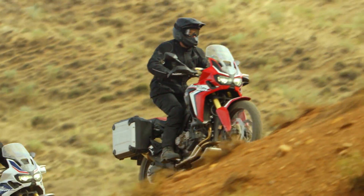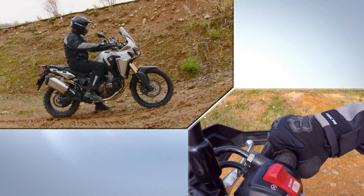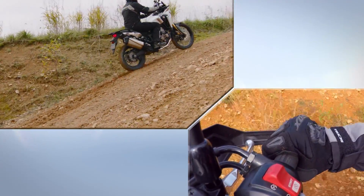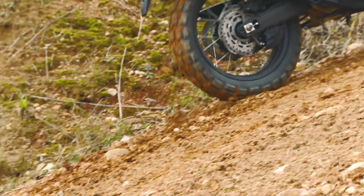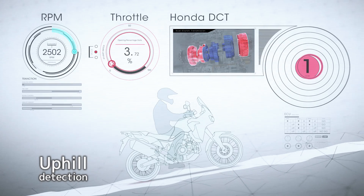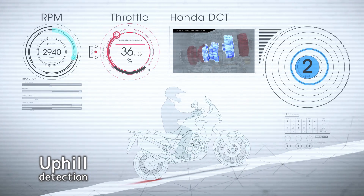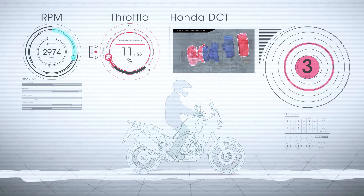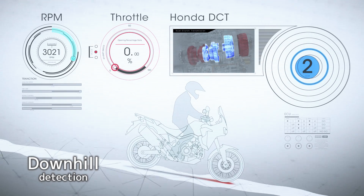In uphill or downhill work, which requires advanced riding skills, the Honda DCT really comes into its own. When you climb, maintaining a lower gear secures drive power. When you descend, making the downshift a little earlier provides good engine braking during the deceleration process.